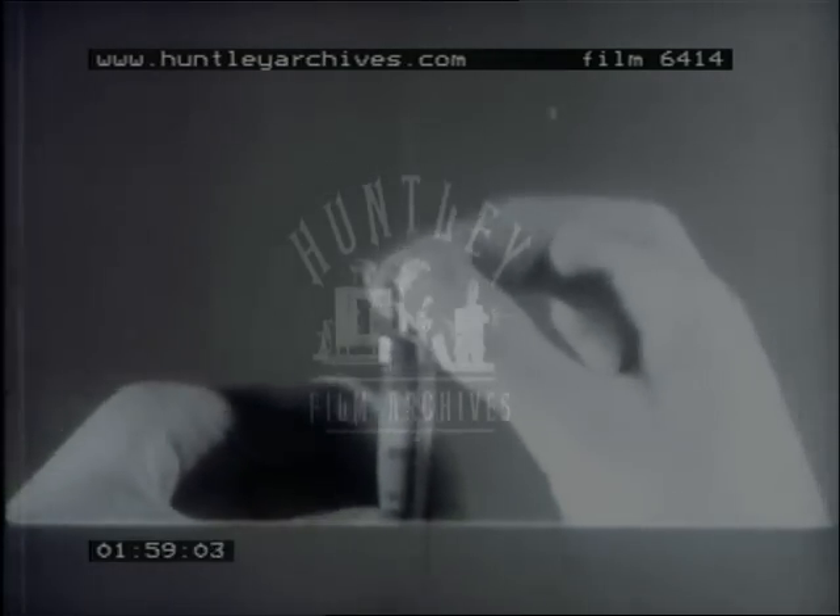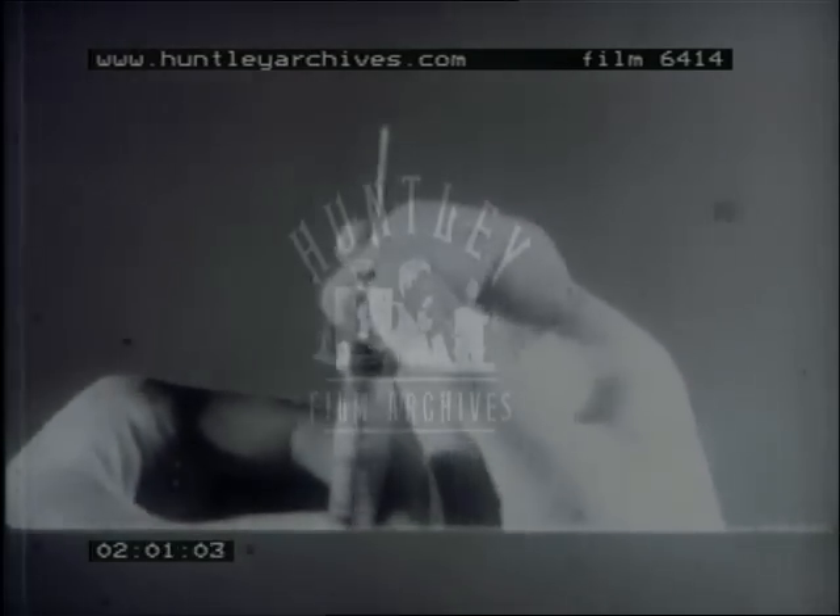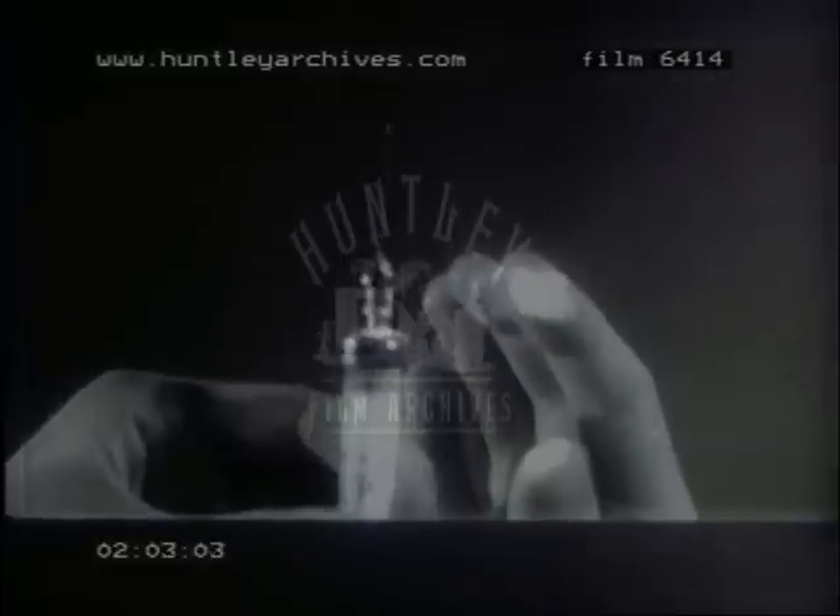The cap is pierced and the solution is withdrawn. Now, of course, she must change the needle, fitting a new one onto the syringe for the actual injection. This means that if there is a leakage at the junction, her fingers are bound to come in contact with any fluid there.